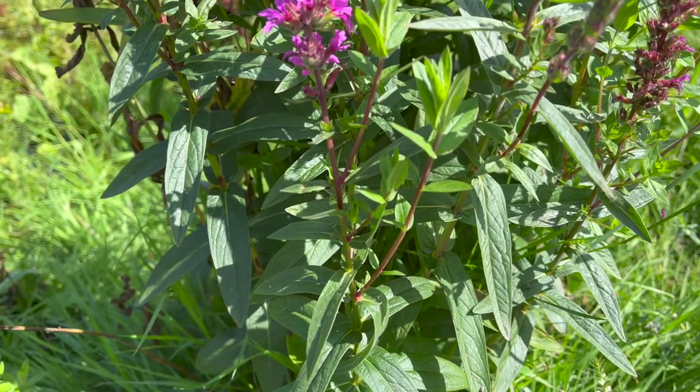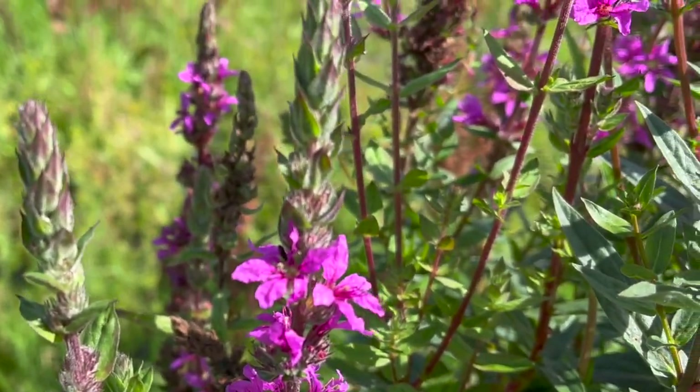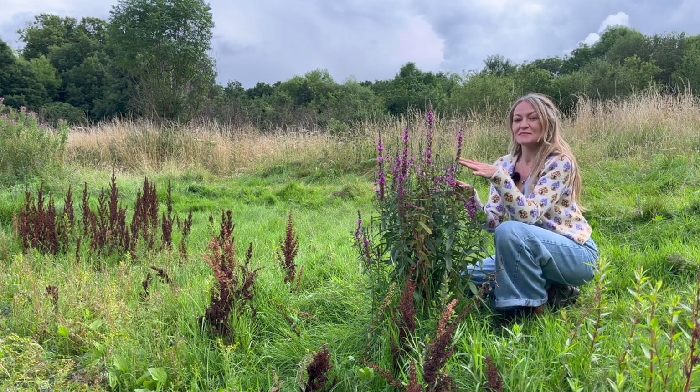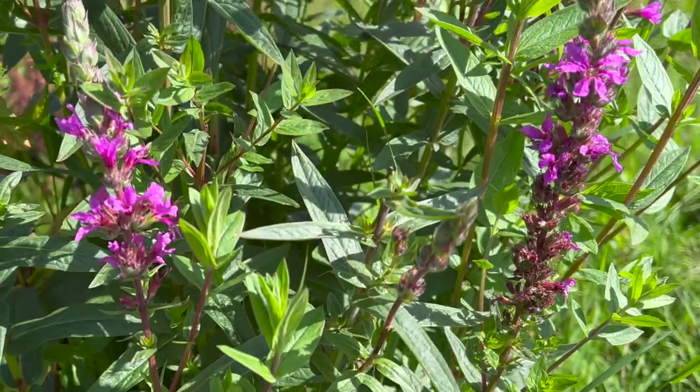You can eat the young leaves in salads, but more interestingly the flowers used to be used as a red hair dye similar to henna. It's also said that if you soak wood, rope or string in a tea made from this plant, it makes the wood resistant to rot and much stronger as well.